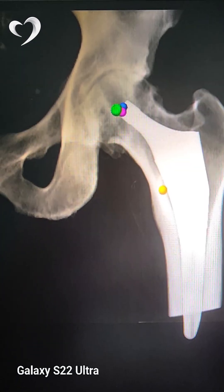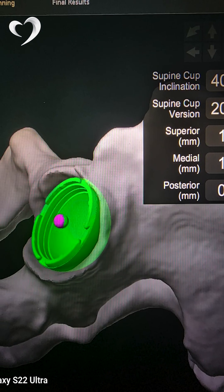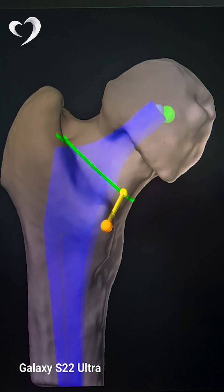The way this happens is we offer the patient a free CT scan as part of the package. This CT scan then gets sent to the USA where engineers sit together and formulate a detailed 3D plan of the patient's anatomy.